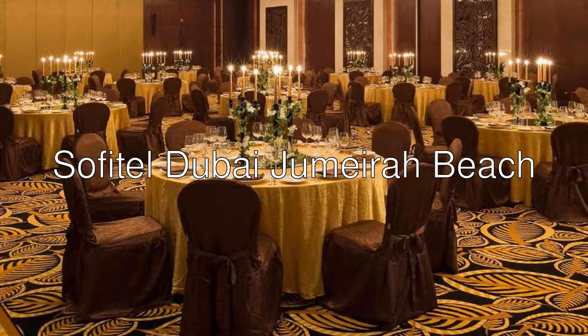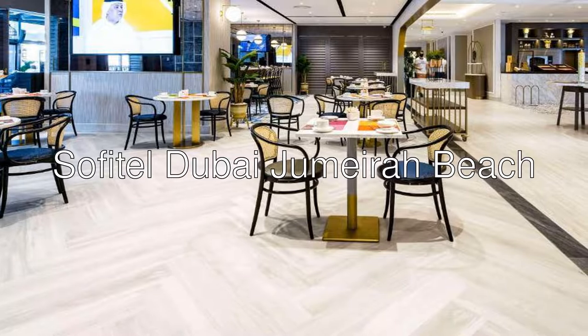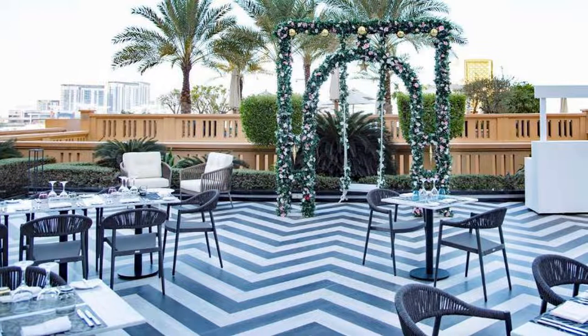Good day, ladies and gentlemen. Let me introduce you to Sofitel Dubai Jumeirah Beach, a 5-star hotel with an 8.7 rating on Booking. Sofitel Dubai Jumeirah Beach is located in the walk at Jumeirah Beach residence.